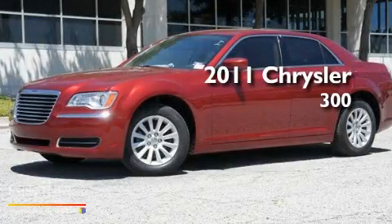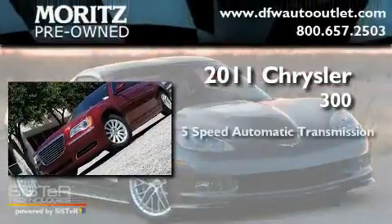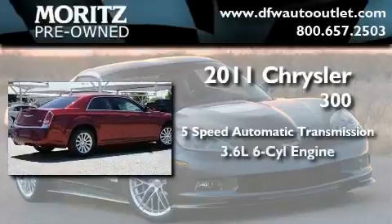This is a brand new 2011 Chrysler 300. This four-door sedan has a five-speed automatic transmission and a 3.6 liter V6.